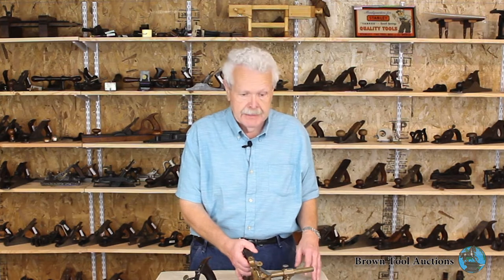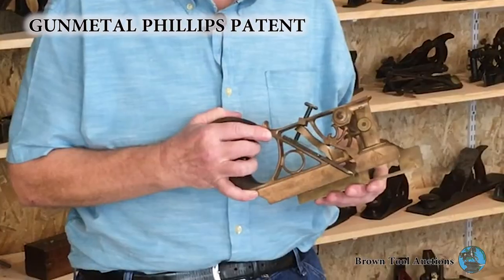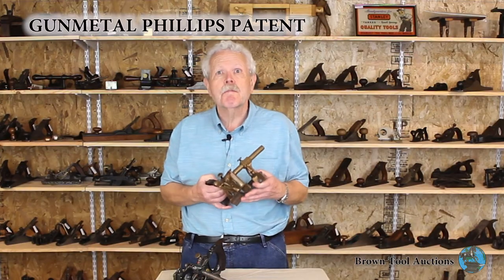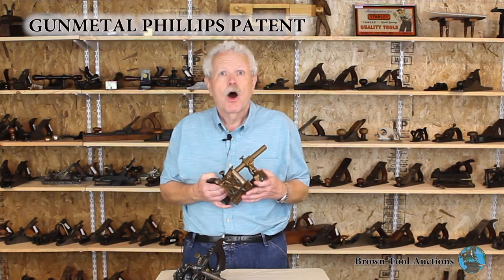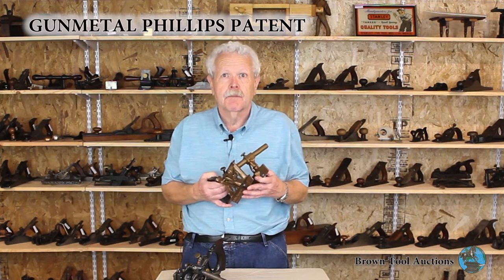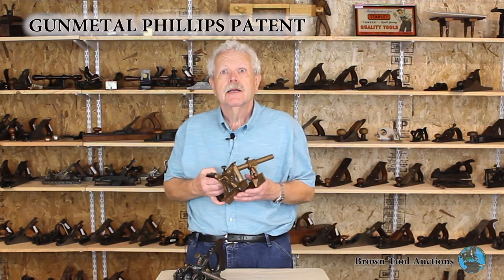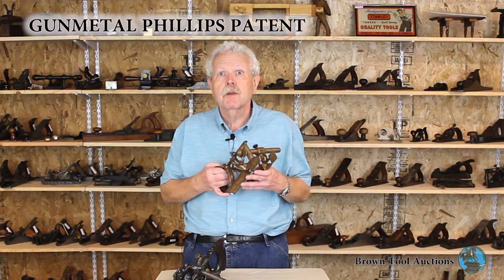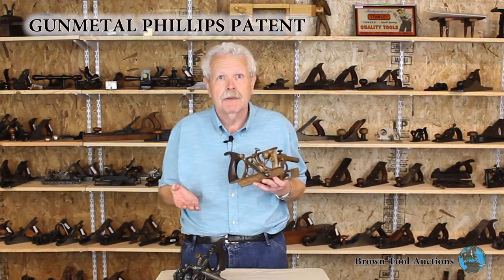I want to start with a tool that won't be in the Fall Auction, but will be auctioned in 2019. This is an extremely rare gun metal version of the Phillips Patent Plow Plane. The Phillips Patent was one of the earliest patented metal plow planes. Almost all known examples were made of cast iron by a Boston company called Babson and Repellier. However, Russell Phillips himself made a small number of planes from gun metal before it was taken over by the other company.